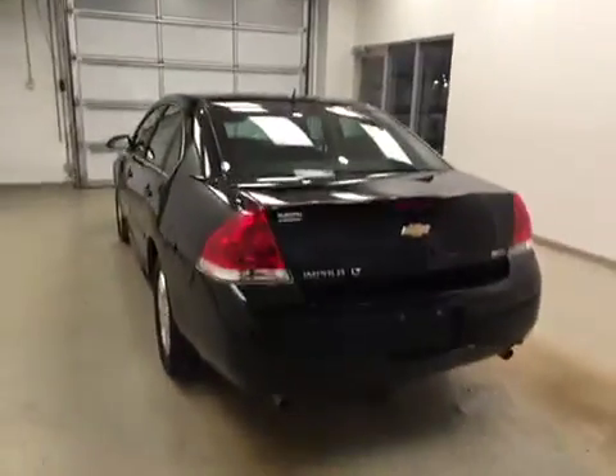This is stock number 166079 on a 2013 Chevy Impala LT, and our exterior color today is black.